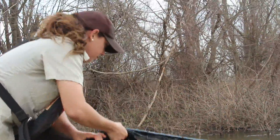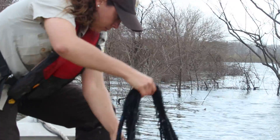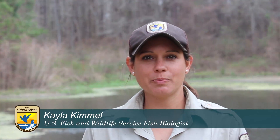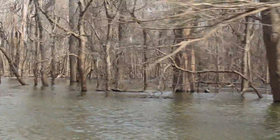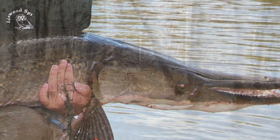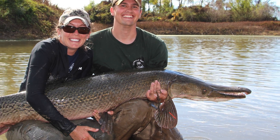For the past nine years, I've been part of a team that's been studying alligator gar at St. Catherine Creek National Wildlife Refuge. Hi, I'm Kayla Kimmel. I'm a U.S. Fish and Wildlife Service biologist based out of Baton Rouge, Louisiana. We've been studying alligator gar at the refuge to learn more about the specific habitat that they use here and be able to apply that to the population in the entire Mississippi alluvial valley.